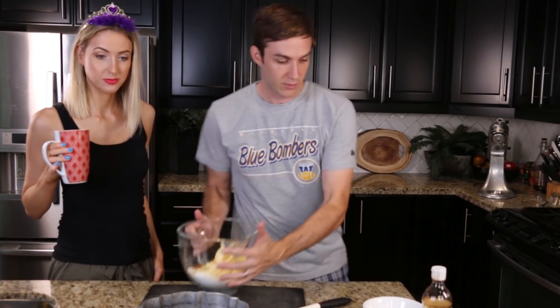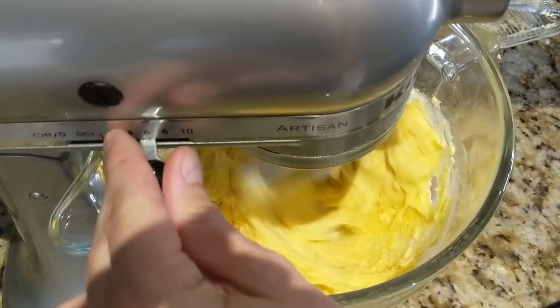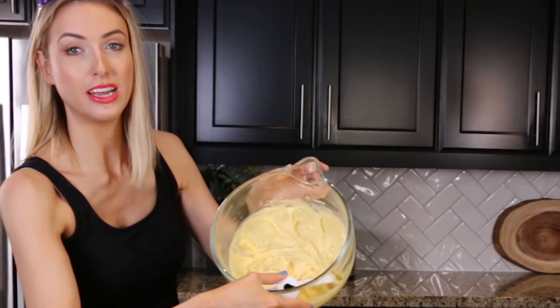I got this recipe from my mom, who says she got it from her mother-in-law, who denies knowledge of its existence. So I don't know where it's from. The wet ingredients are being beaten — this is what it looks like, everyone.